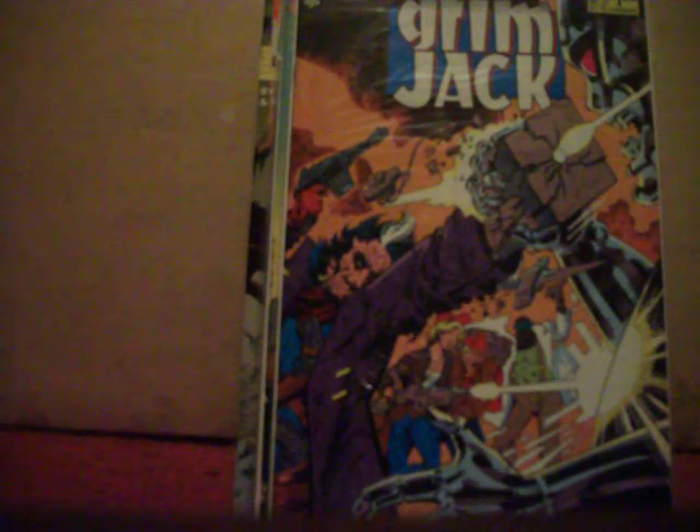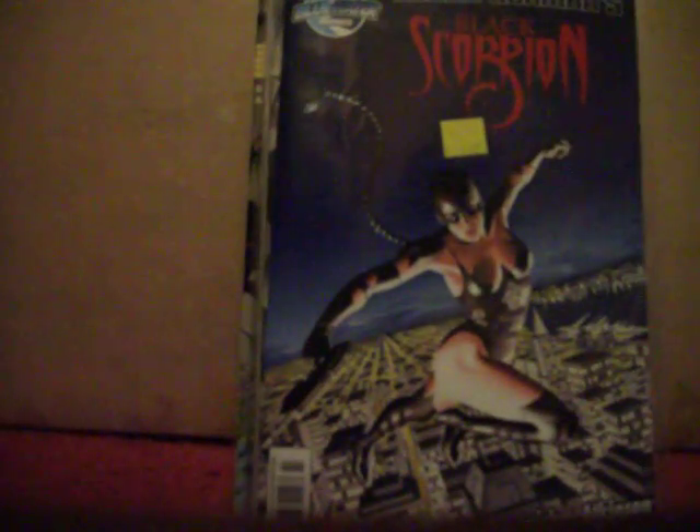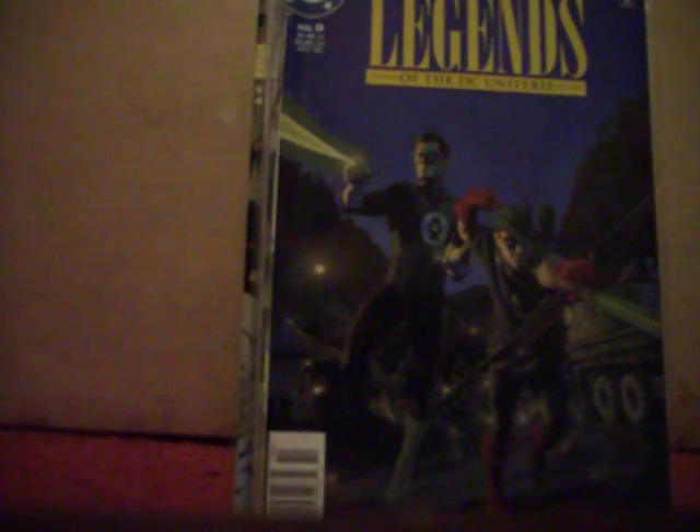Got Roger Corman's Black Scorpion from Blue Water Comics, number two and number four. Got Legend of Isis. Got Roger Corman's Black Scorpion Team-Up number one. Got Legends of the DC Universe number nine with Green Lantern and Green Arrow, number 13, and number 15.